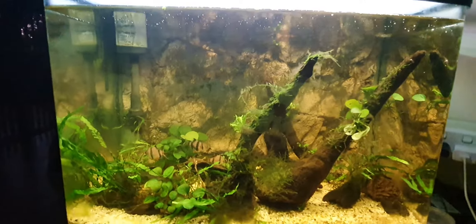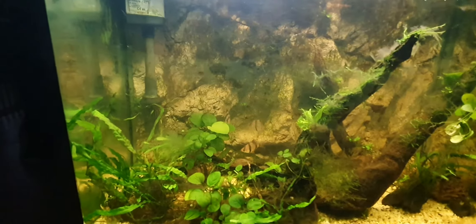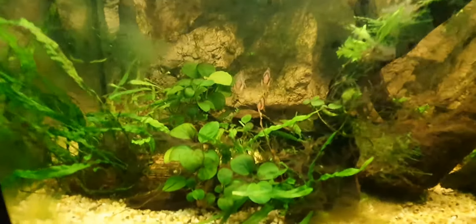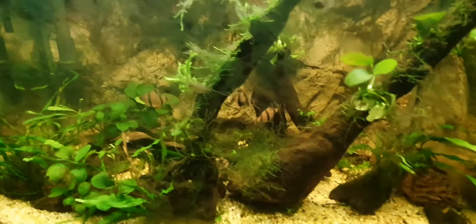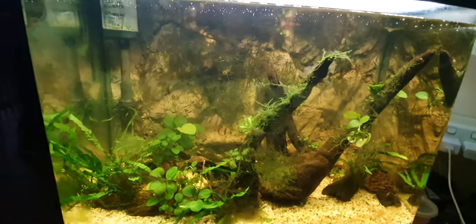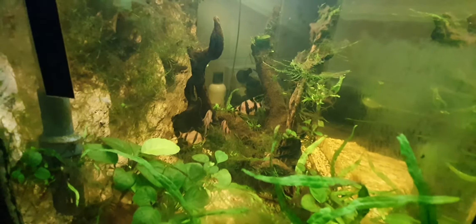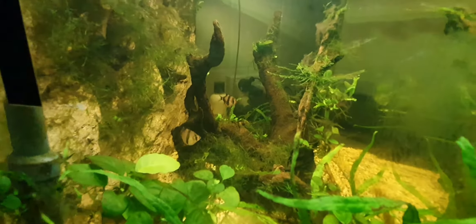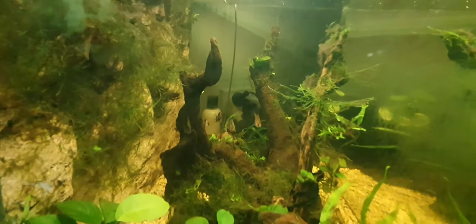Okay, this is my smallest tank — a little two-foot tank in the kitchen. This has just got five tinfoil tiger barbs. The glass needs a bit of a clean. I don't do too much in this tank except clean the glass. They're usually swimming around a lot more than that. There's four there — don't know where the other one is. There it is down there, so there are five.